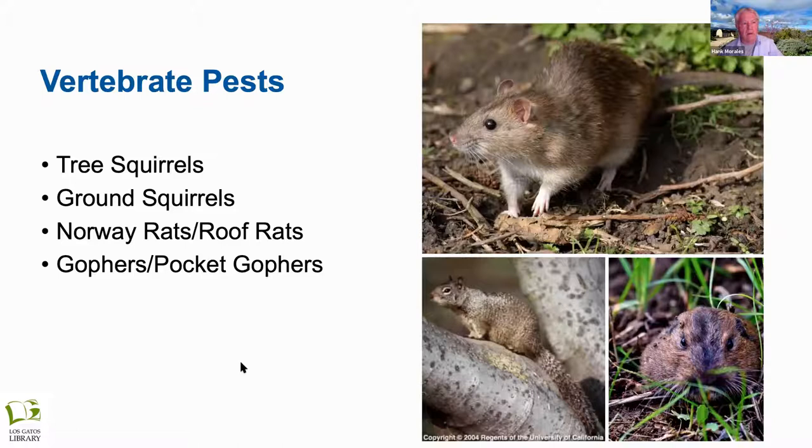The talk this afternoon is about vertebrate pests, which includes a lot of different animals: tree squirrels, ground squirrels, rats, roof rats, Norway rats, pocket gophers, and moles.